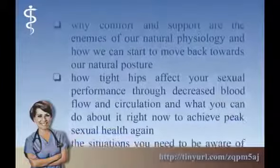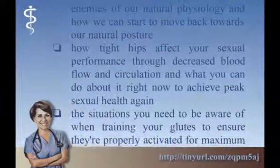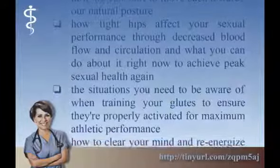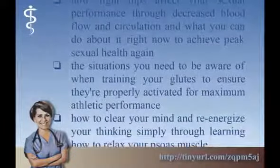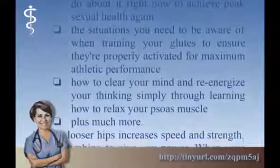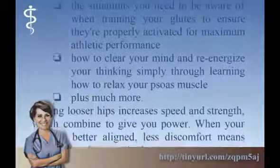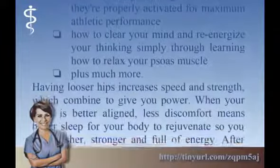How tight hips affect your sexual performance through decreased blood flow and circulation, and what you can do about it right now to achieve peak sexual health again. The situations you need to be aware of when training your glutes to ensure they're properly activated for maximum athletic performance. How to clear your mind and re-energize your thinking simply through learning how to relax your psoas muscle. Plus much more.